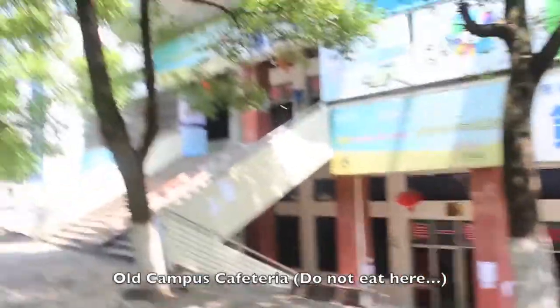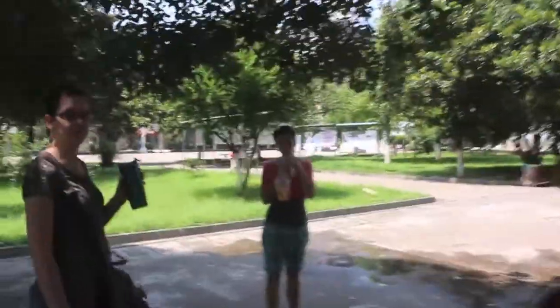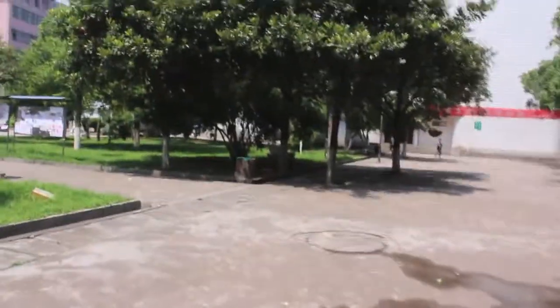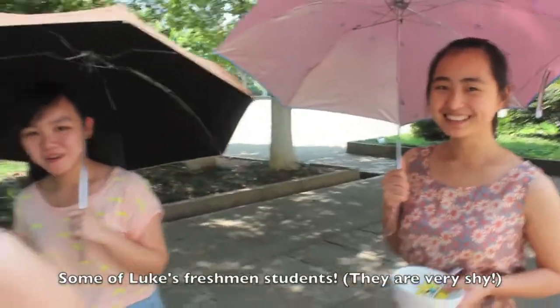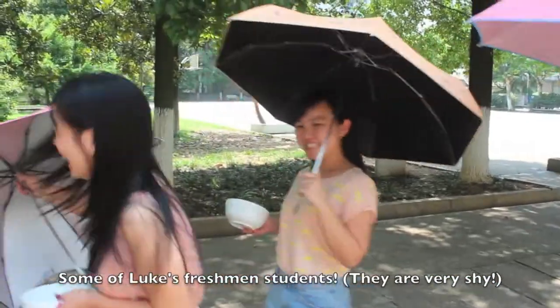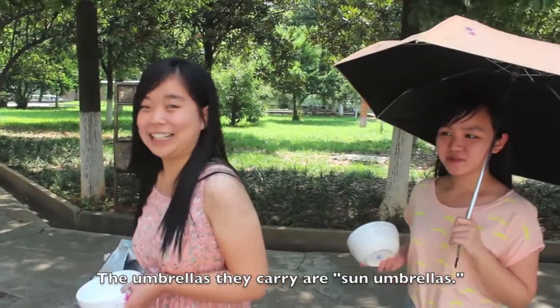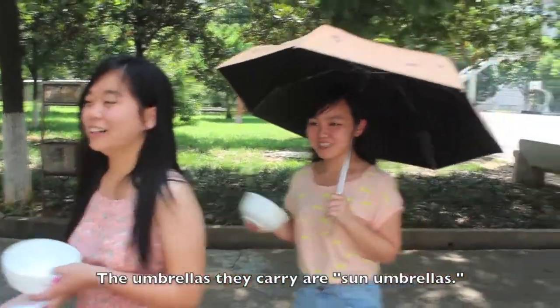Our students say, do not eat here. So I imagine it's not like Wheaton College cafeteria at all. Say hello. Hello. These are some of my students. Have a nice lunch. Have a good lunch.